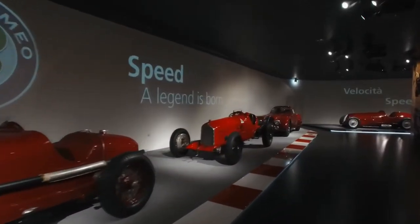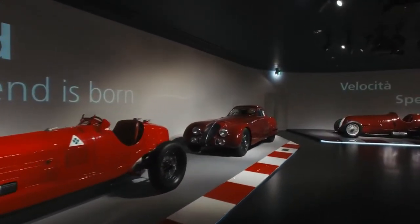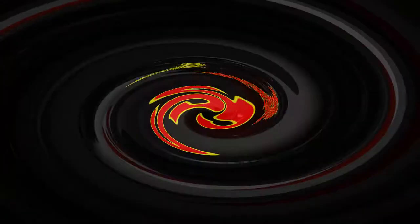Hey folks, it's Speedy Stevie video time again. Here's a great video from Alfa Romeo all about the museum, with its priceless cars, and much more.